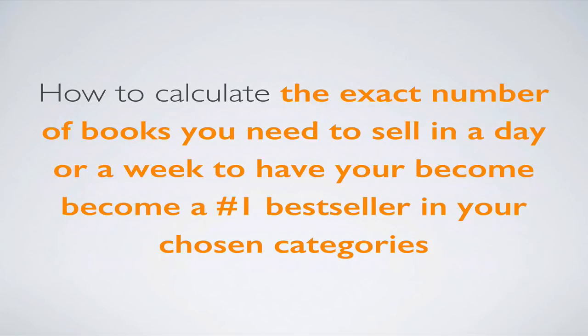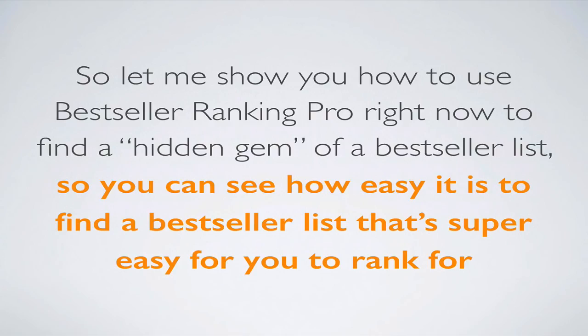You're also going to learn how to calculate the exact number of books you need to sell in a day or a week to have your book become a number one bestseller in your chosen categories on Amazon. Knowing this information can help take your book launch to a whole new level of precision, fun, and success. So let me show you how to use Bestseller Ranking Pro right now to find a hidden gem of a bestseller list — so you can see how easy it is to find a category that's super easy for you to rank for.